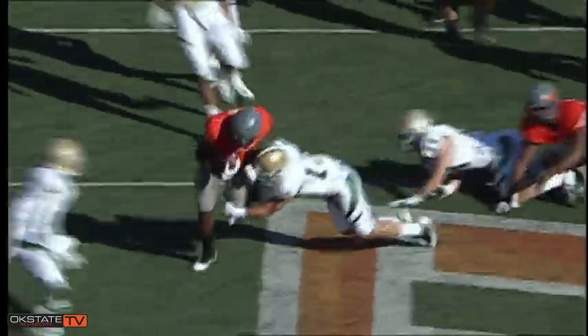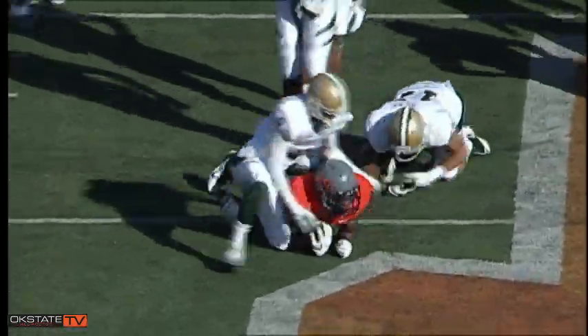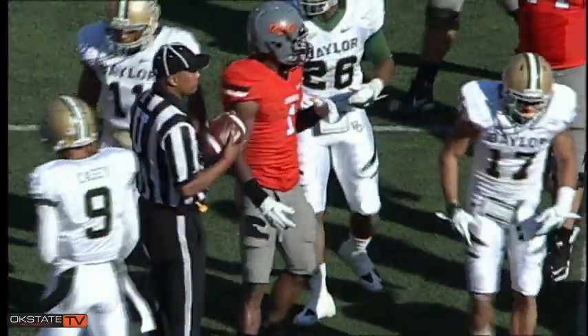Whedon in the shotgun, takes a snap, hands it off on a draw play — Randall up the middle to the 40, first down, crashes into a tackler at the 45, and dropped at the 46.